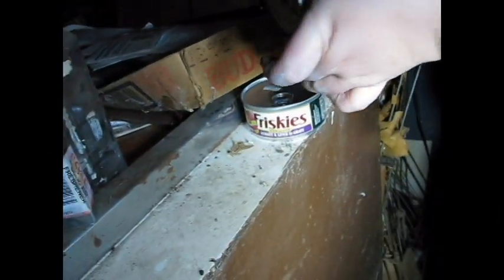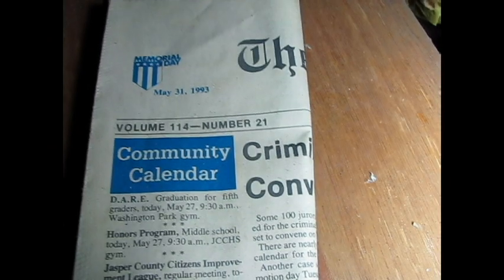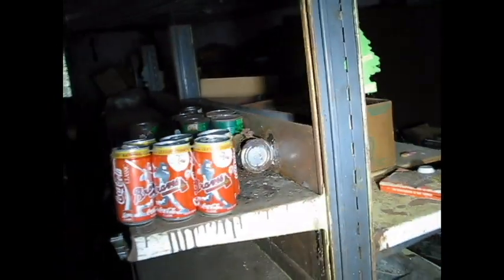Old Friskies can - they don't look like this anymore. 1996... 1993! Wow, that was the year I was born. May 31, 1993 - this place has probably hasn't had anybody in it since then. Look at this - orange juice, Pepsi. These are worth money, the old bottles like this are worth money. Coca-Cola Braves - this was a store! It's like a little convenience store. The Braves classic - whoo! That was a thick spider web, I stuck my hand right through it.